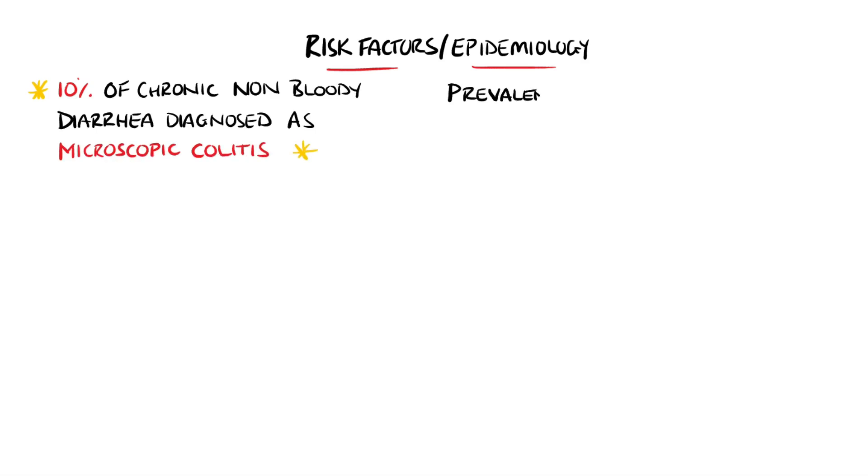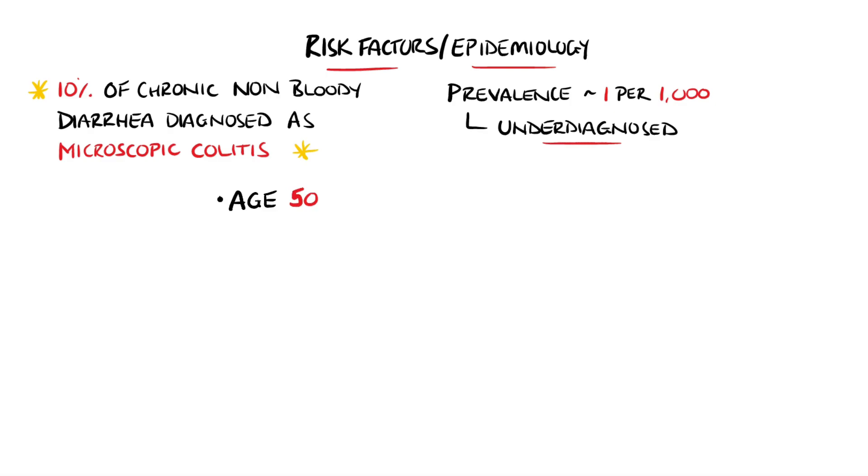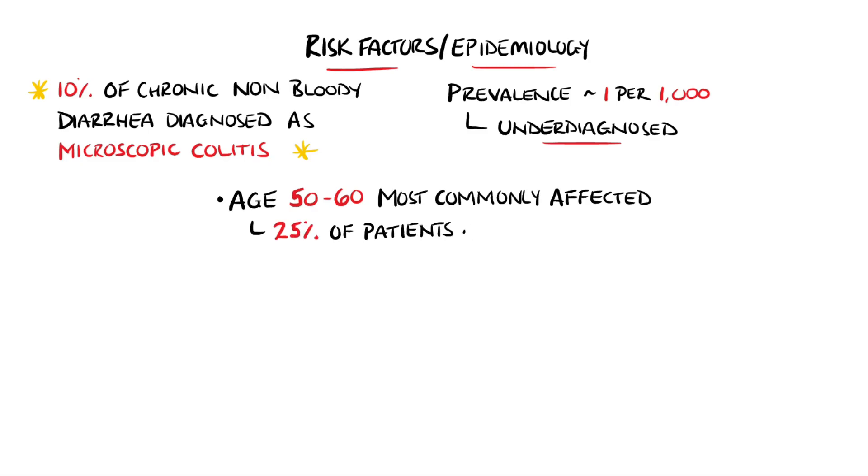The prevalence in the UK and the United States is thought to be around one in 1,000 people, but it is thought to be an underdiagnosed condition. Most patients with microscopic colitis are over 50 years of age, with the majority being diagnosed between the ages of 50 and 60. However, around a quarter of patients are under 25 years of age at diagnosis.